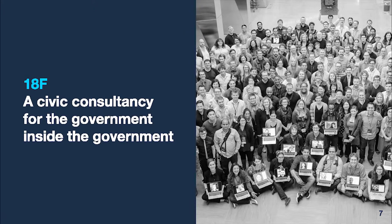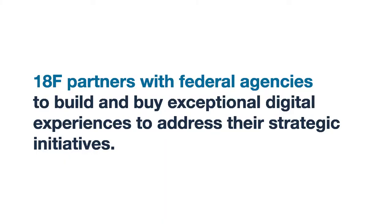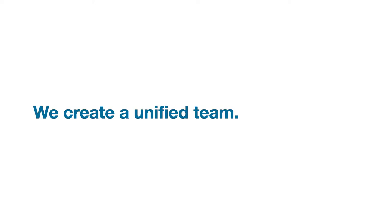18F is a consultancy for the government inside the government. We're federal government employees, distributed all over the country. We partner with agencies to build and buy digital services to fulfill the needs of the public they serve. We create a unified team by pairing our technical expertise with partner agencies' subject expertise. This also sets the agency up to carry the work forward and keep serving the public well once we're out of the picture.